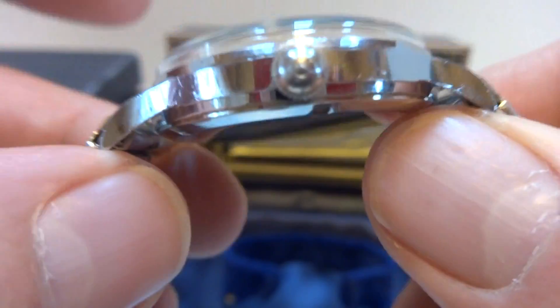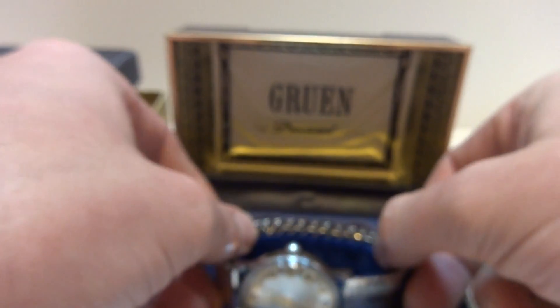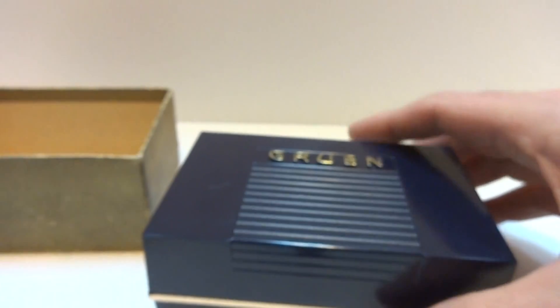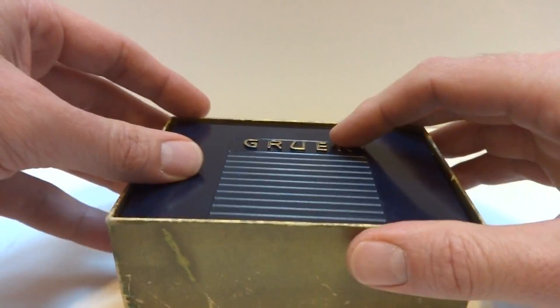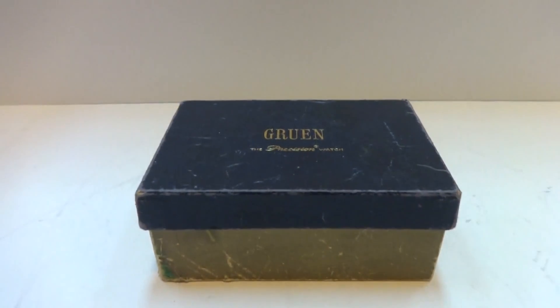Fully serviced, works perfectly, outstanding condition. It's a true safe deposit box beauty. In summary, a vintage Gruen Airflight Automaton 24-hour military watch in fantastic condition.